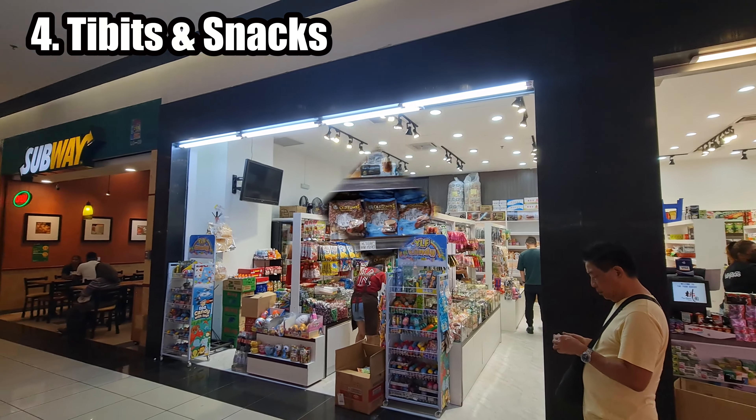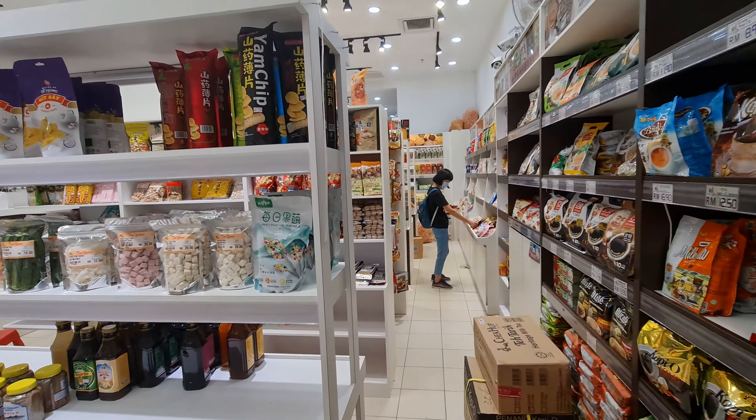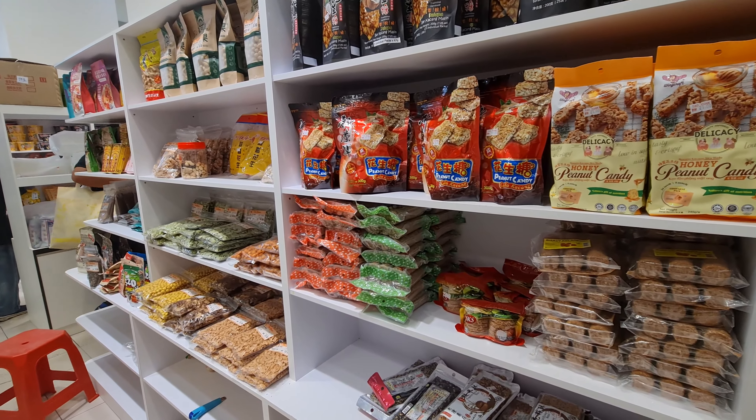KSL Mall in Johor Bahru, Malaysia, is also a great place to explore and savor local snacks and tidbits, which are essentially bite-sized or snack-sized treats that are popular in Malaysian cuisine. Don't forget to try the local specialties for an authentic taste of Malaysia.